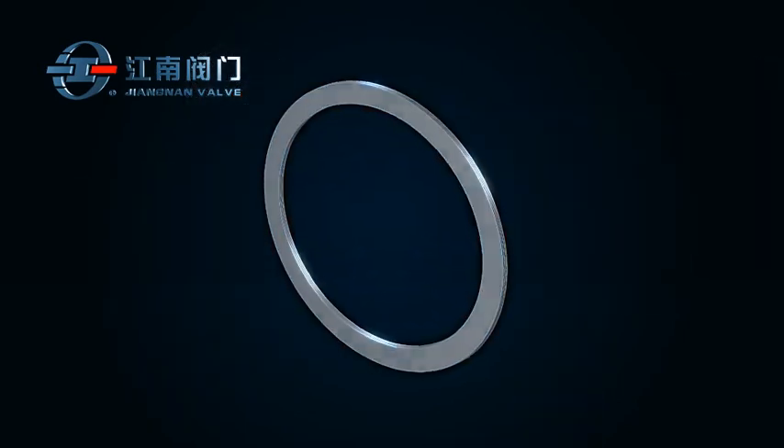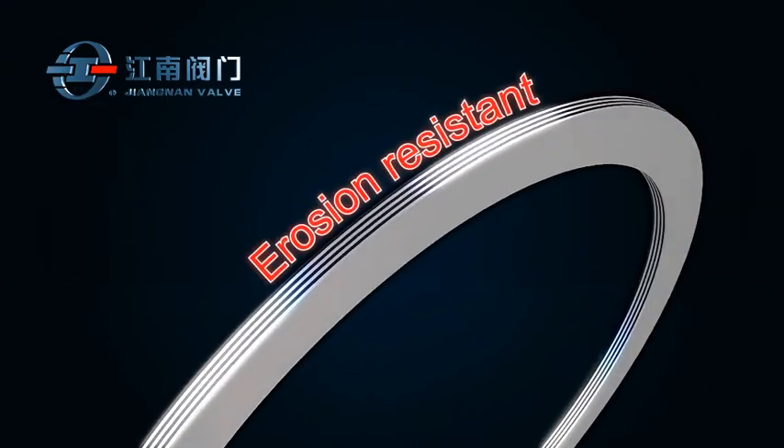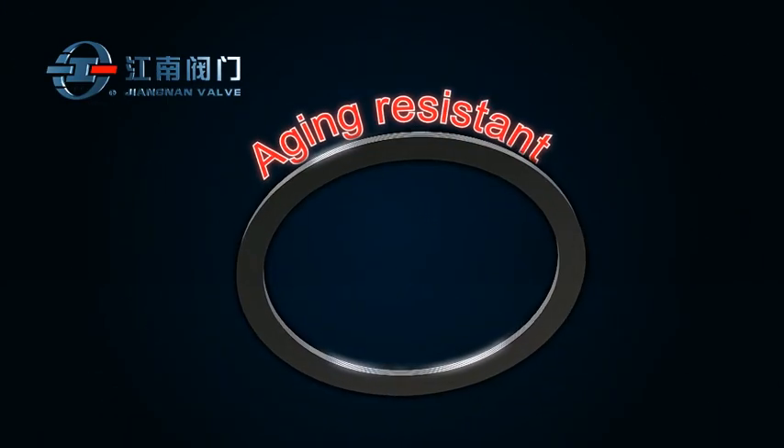The metal sealing ring is molded and trimmed by mechanical cutting, offering advantages of resistance to high temperature, erosion and wear.